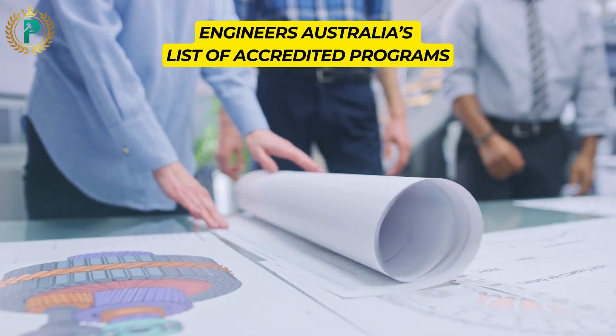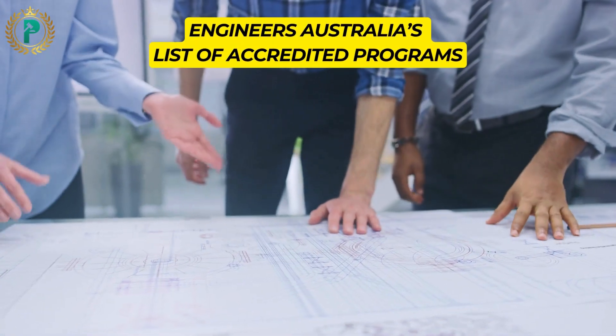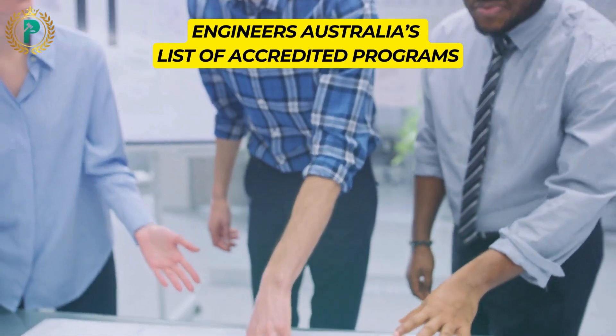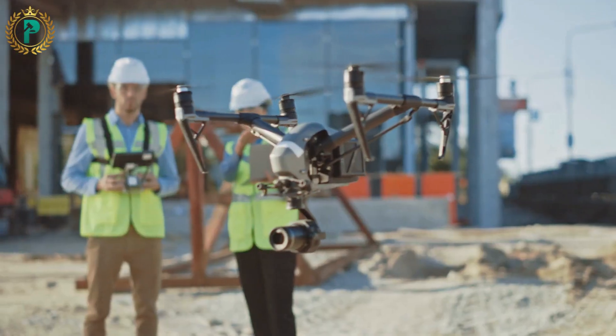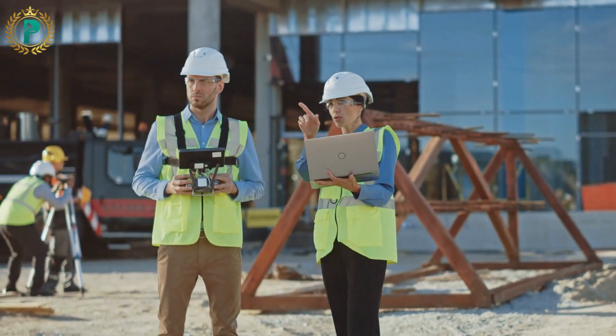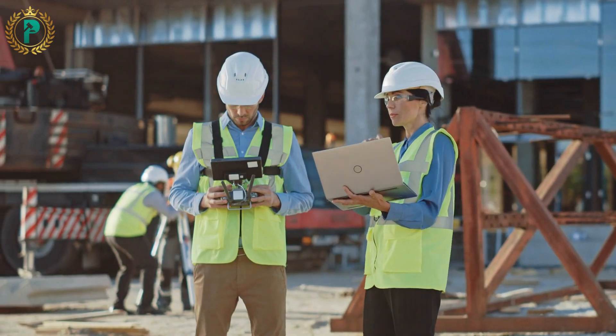If your qualification is listed in Engineers Australia's list of accredited programs and was completed in Australia, you can apply directly through the Australian Qualifications pathway. By ensuring your qualifications meet the necessary criteria, you can streamline your assessment process and increase your chances of a successful outcome.